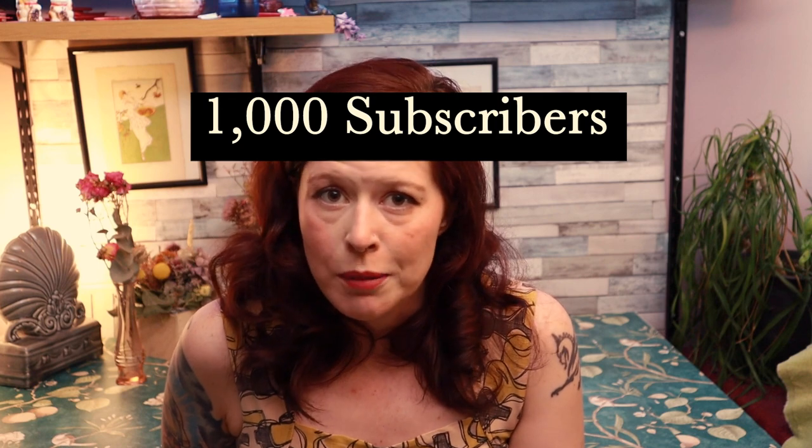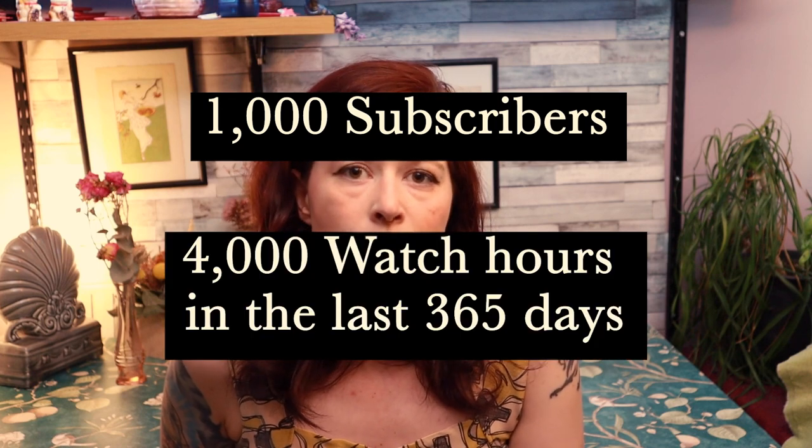Here are the current requirements for monetization: 1,000 subscribers and 4,000 watch hours in a calendar year. The best thing you can do for not-yet-monetized CosTubers is to give them those watch hours and to subscribe. The second most important thing is to tell everyone else about them — tell everyone about them, and look up the people that other people tell you about.